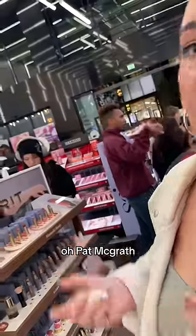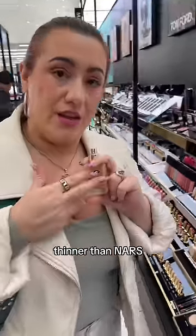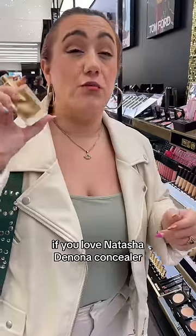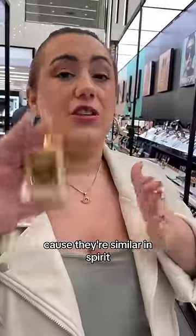Alright, last one — Pat McGrath. This foundation is gonna be for anyone that wants something that's even thinner than NARS, even thinner than House Labs, but still delivers coverage. If you love Natasha Denona Concealer, you will love the Pat McGrath, because they're similar in spirit.